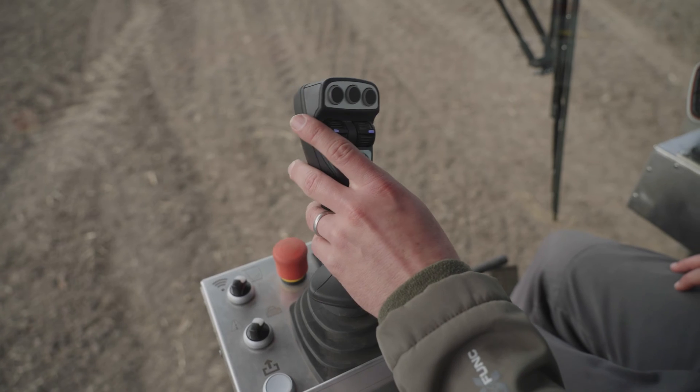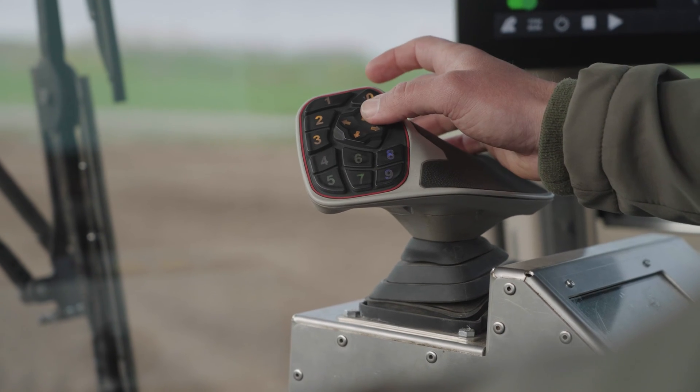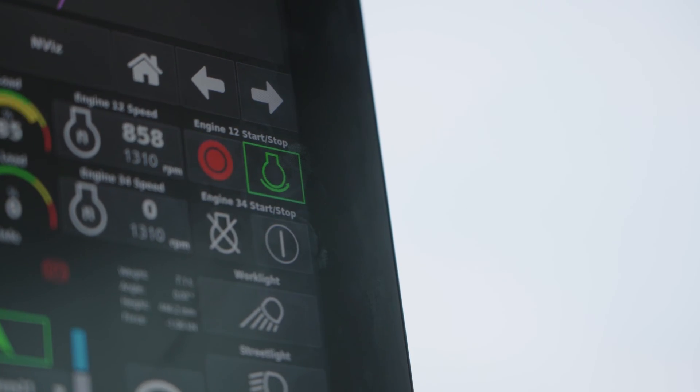The Nexat is still driven from the cab. However, as we have already demonstrated in previous reports, the development of autonomous driving is in full swing. On the left we have a control lever for steering along with additional buttons for the integrated modules, and on the right a lever for speed adjustment along with buttons to control the integrated module. A huge screen displays the machine parameters, and settings can also be altered using this screen. Four cameras help keep an eye on what's going on around the operator.